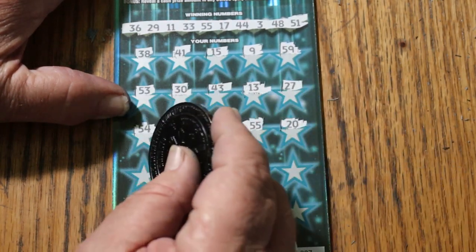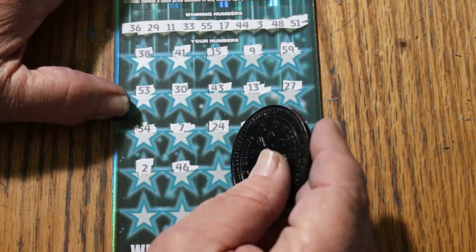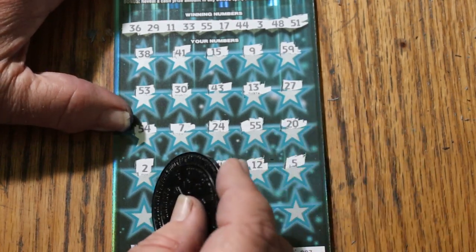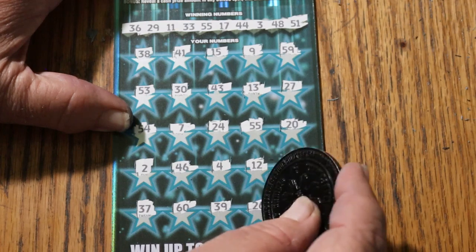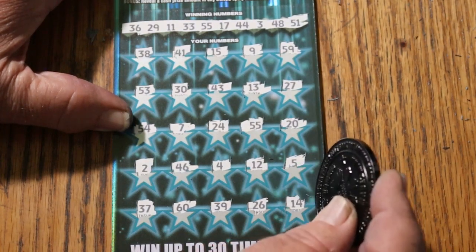20, 2, 46, 4, 12, number 5, 37, 60, 39, 26, 14 in the corner.